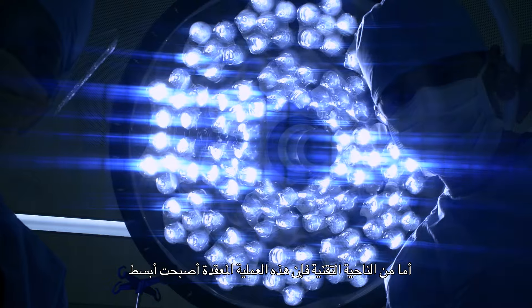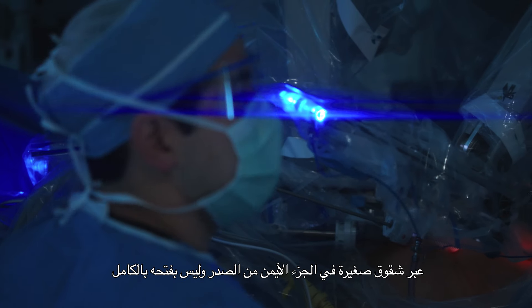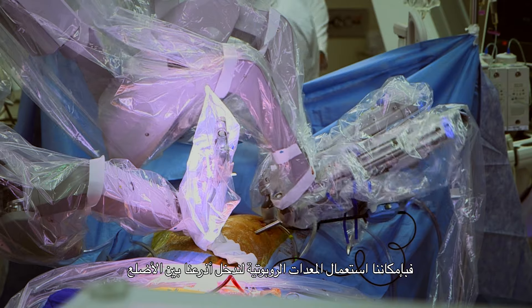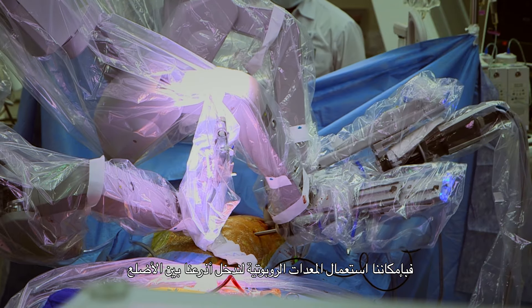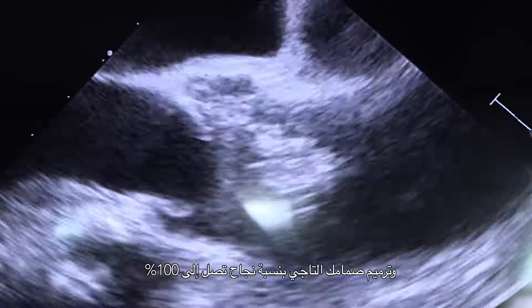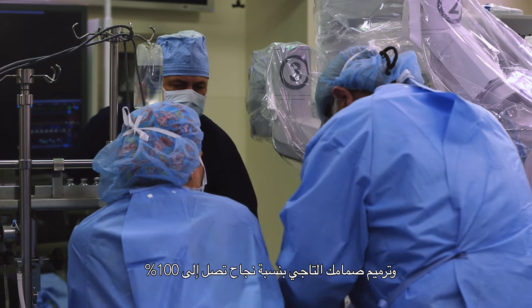The next step has been taking those sophisticated operations and performing them not through an open chest, but through small incisions in the right chest. Simply, we're able to utilize robotic equipment to slide the arms between the ribs and repair your own mitral valve with nearly 100% certainty.